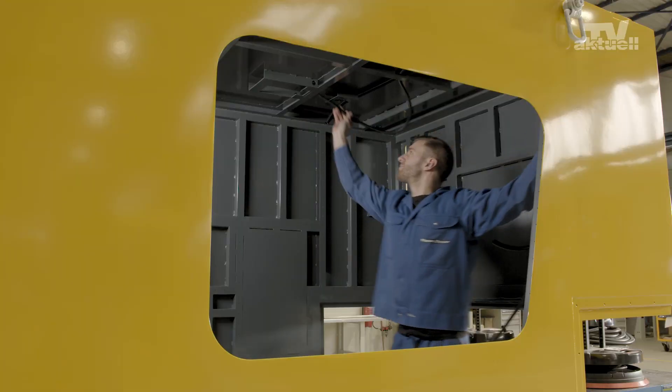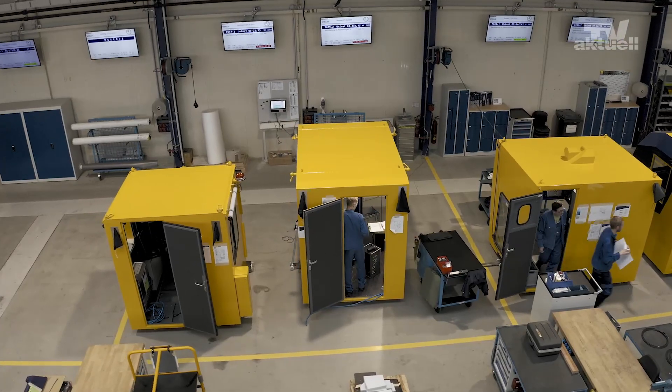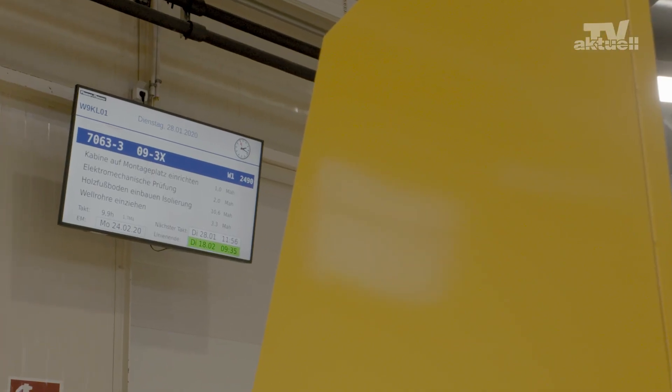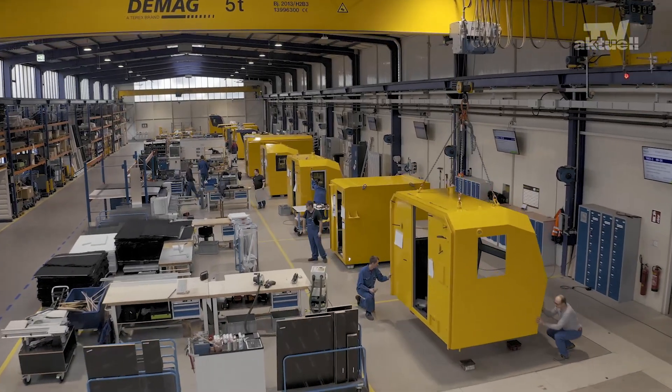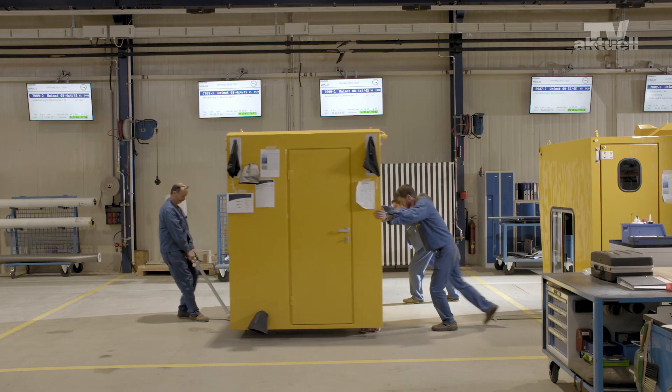Until April 2018 we had three separate cabin construction sites in Linz. Since January 2019, cabin construction has been pulled into one workshop. The new assembly concept combines the benefits of the assembly line with those of fixed station assembly.